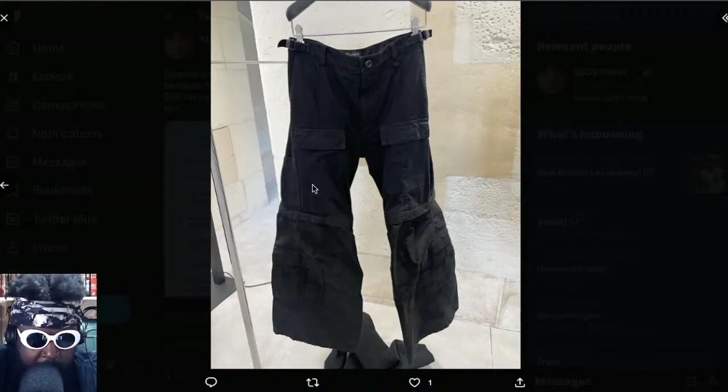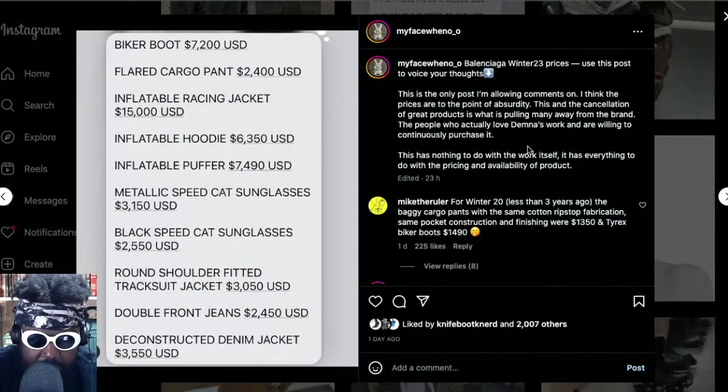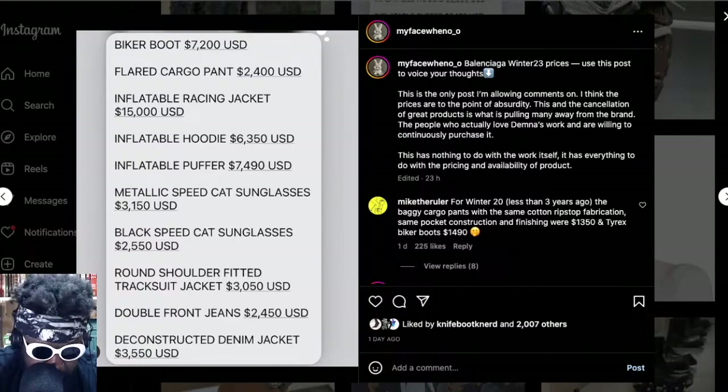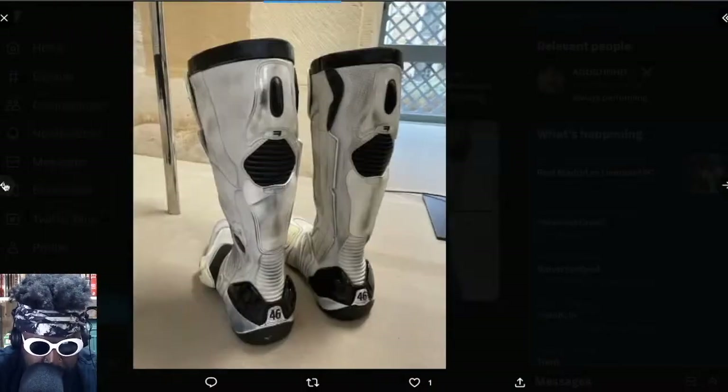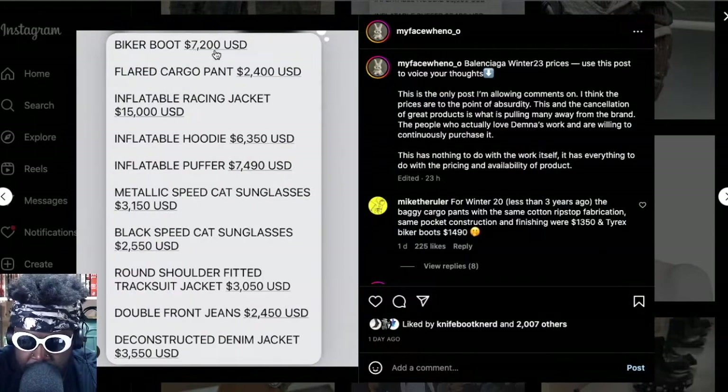The price list for this season has kind of leaked online and people are going insane on social media because the prices are absolutely wild. This is courtesy of an account called My Face When — I think you should follow it because it posts loads of stuff regarding Balenciaga and showroom materials. They leaked the price list for the upcoming season and the biker boots that I want — these biker boots — are seven thousand two hundred dollars retail.